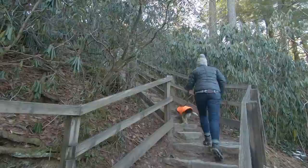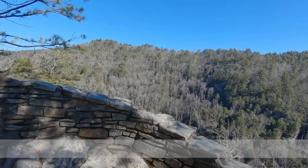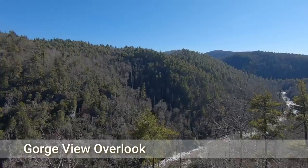800 feet more and we have the Irwin View. That's where we're going right now. That looks beautiful.